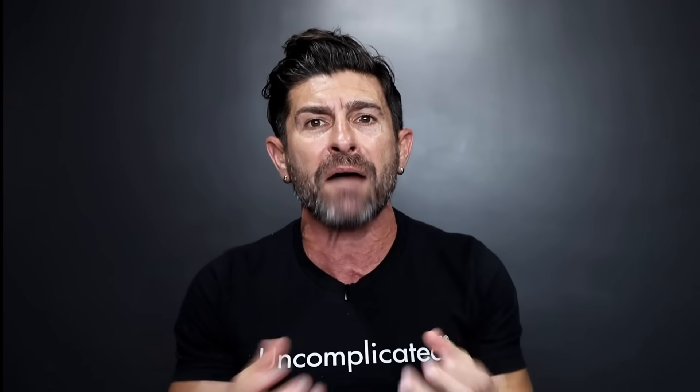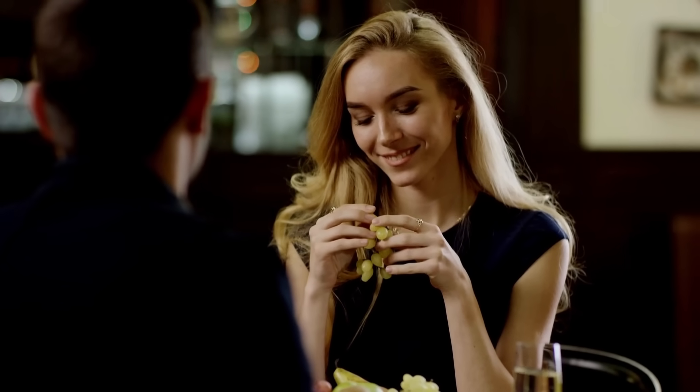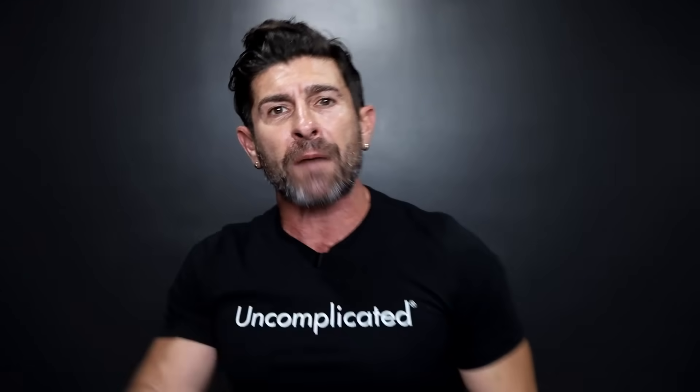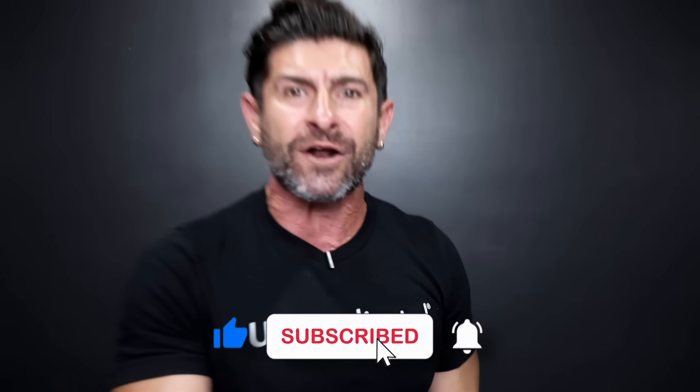You don't even realize how good you could potentially look if you just stop making the mistakes I'm going over in today's video. The truth is, you cannot afford not to look your best. It has never been a more competitive time out there, and you need every advantage over your competition that you can get. One of the things you can control is the way you actually look and present yourself. Today I'm going over some unfortunate mistakes that are damaging your good looks.